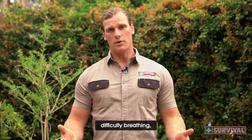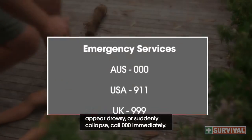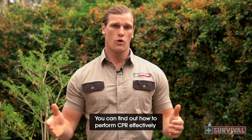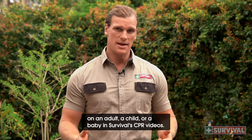If they have a known allergy, difficulty breathing, appear drowsy or suddenly collapse, call triple zero immediately. If the victim is unconscious, perform CPR. You can find out how to perform CPR effectively on an adult, a child or a baby in survival CPR videos.